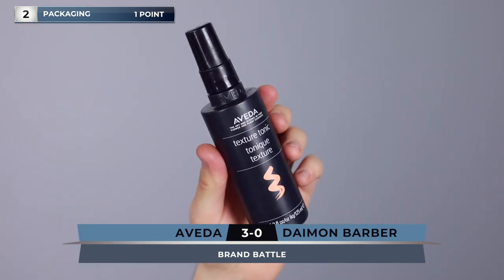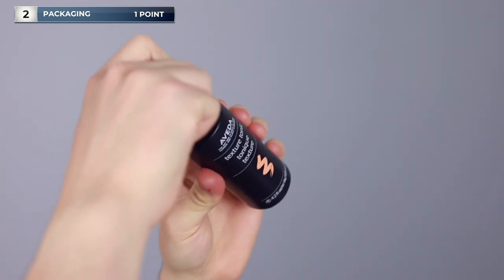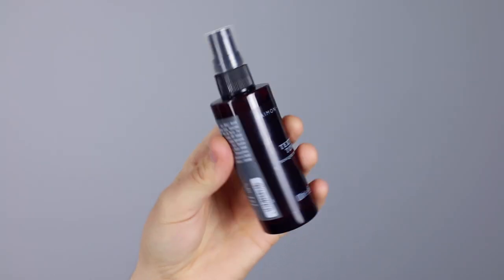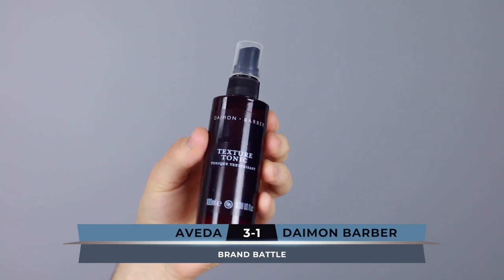Into packaging — they are kind of similar, both spray bottles, I don't mind them at all. Aveda has gone back to its roots here; it's quite nineties with this squiggle, which I don't really get. Versus the Damon Barber one, which I really love as a brand — I think it's a really strong brand, it looks great and quite premium. So for me, the point goes to Damon Barber.